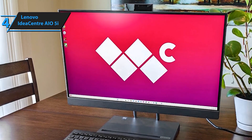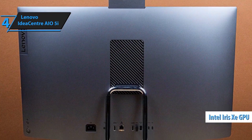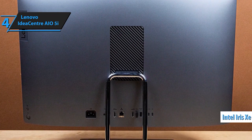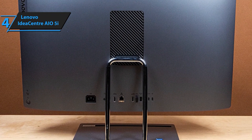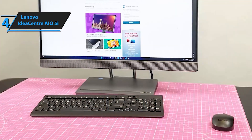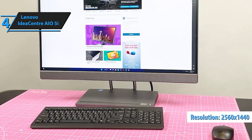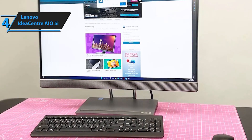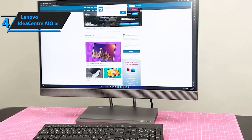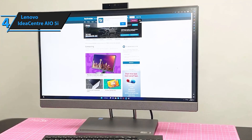Navigate through tasks seamlessly with the Windows 11 Home Operating System, providing a user-friendly interface and features designed to enhance productivity, creativity, and entertainment. Upgrade your computing experience to the next level with the Lenovo IdeaCenter AO5i 2022 — perfect for work, play, and education. This all-in-one desktop is a powerhouse that caters to your every need. Order yours now and redefine the way you interact with technology.